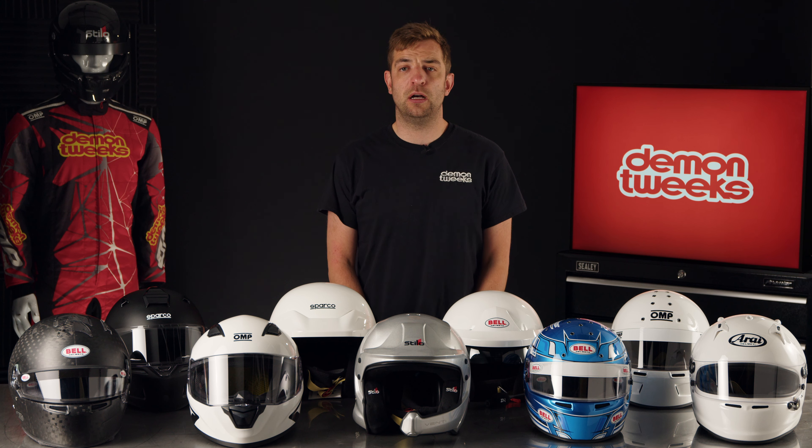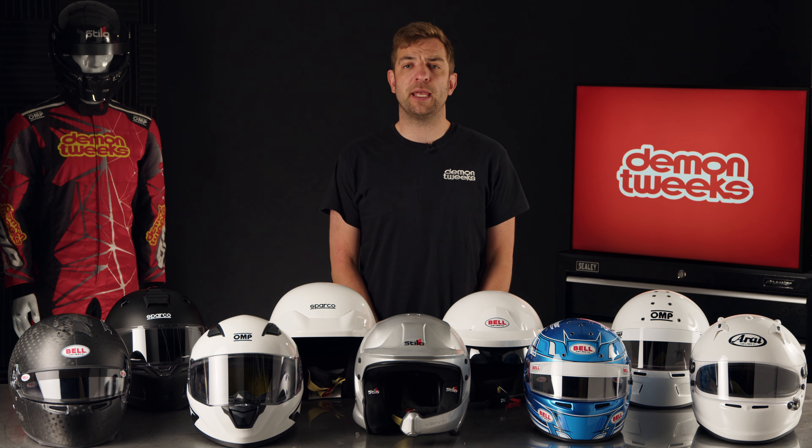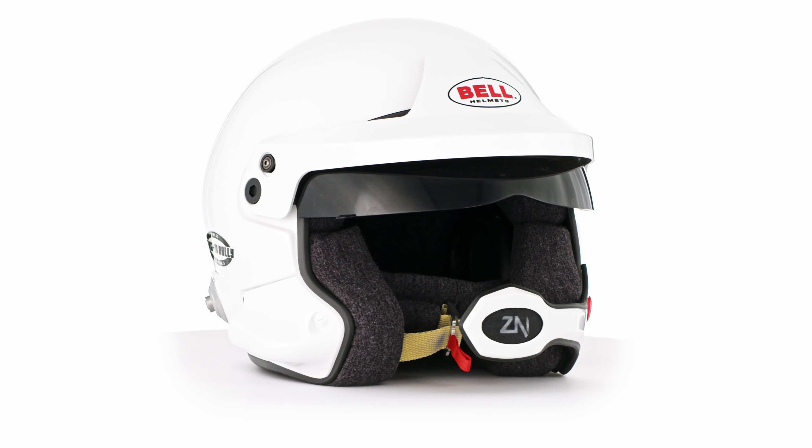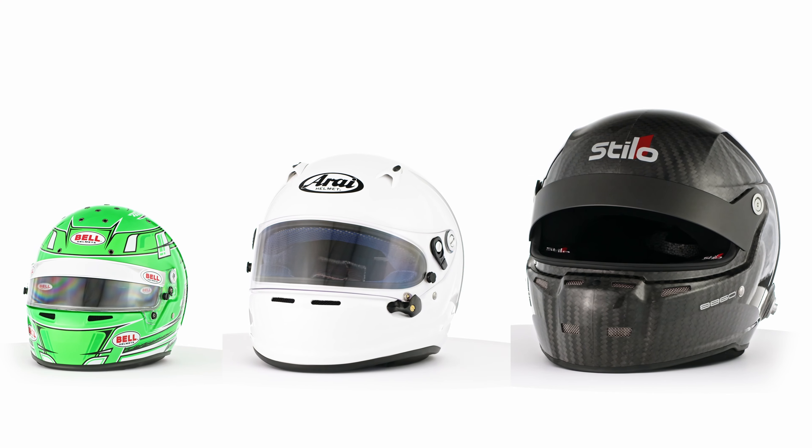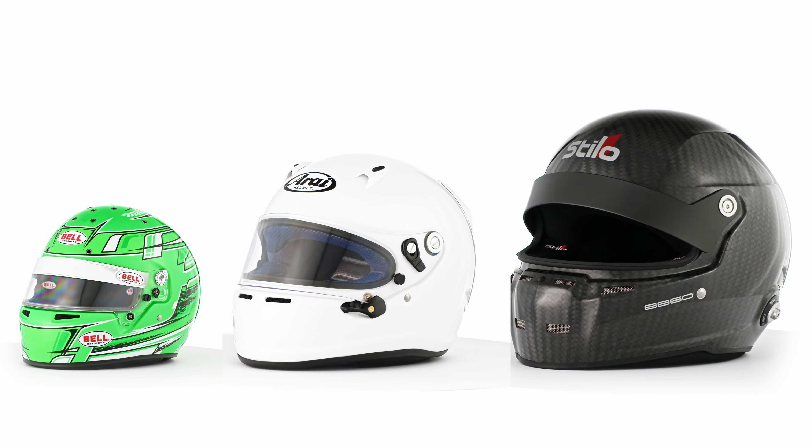Intercom helmets. If you're rallying, you'll need a helmet with an intercom. This allows clear communication in the car. We would always recommend buying a helmet with a factory fitted intercom rather than trying to install one yourself. Remember, if you're rallying, you'll also need an intercom amplifier to link the two helmets together.